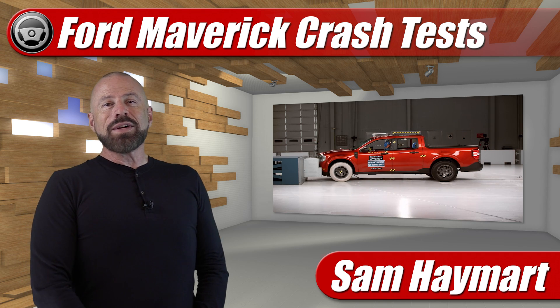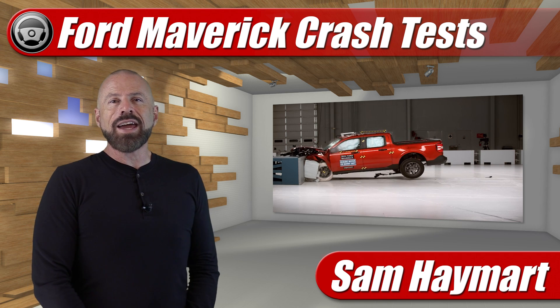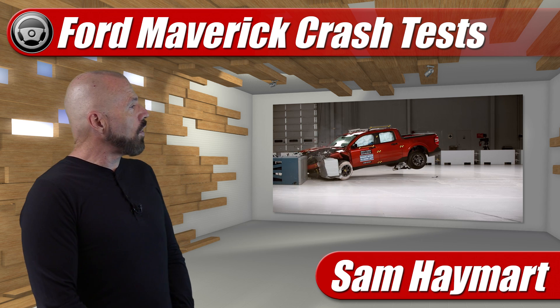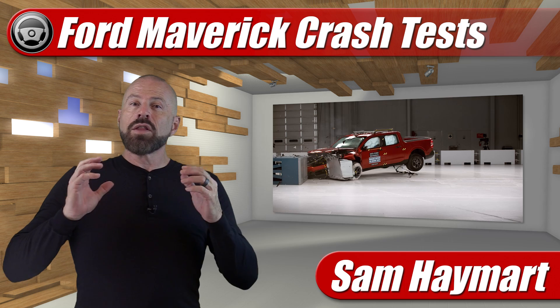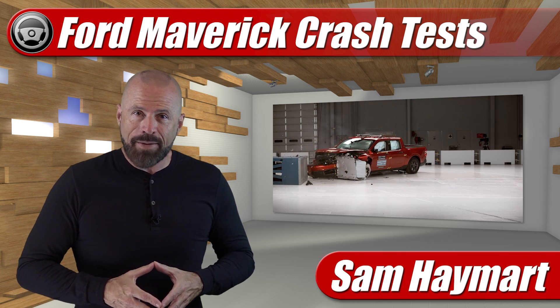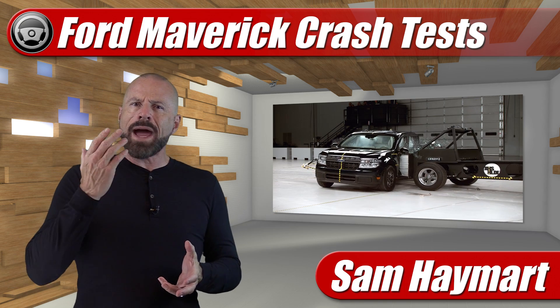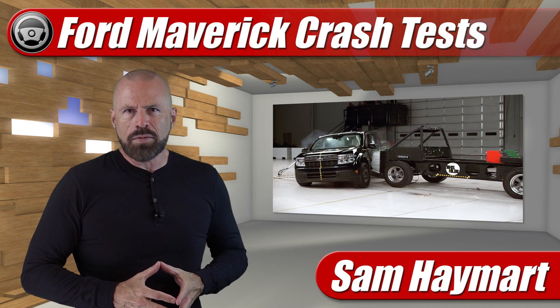Hey my good friends, Sam Hamart with Test Driven TV. The IIHS has just released their new crash test data for the Ford Maverick pickup truck, both the new updated moderate overlap front crash as well as the side impact. We're going to have a look at the scores and unpack what they really mean for you and me.